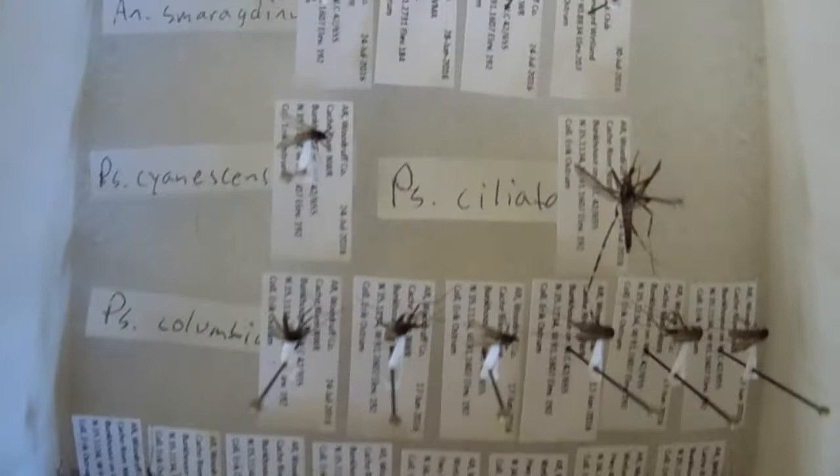This drawer here has flies in it. This tray has some of my mosquitoes that I've gone through so far. We have some Anopheles, Aedes - this is Aedes triseriatus - Anopheles. Culex - got a few species of Culex.